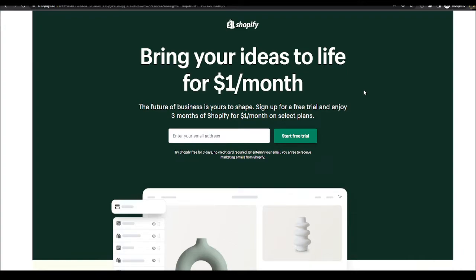The current deal is three months for $1 per month on select plans. Usually you won't get this type of deal if you just go on the regular Shopify website — you need to get it through certain select partners who will give you this special deal.